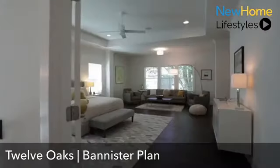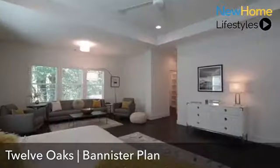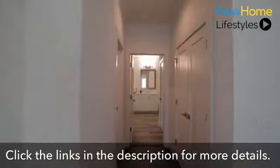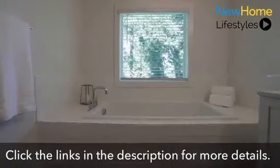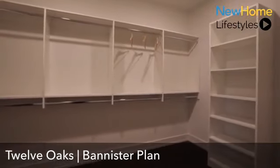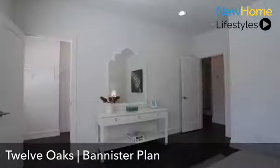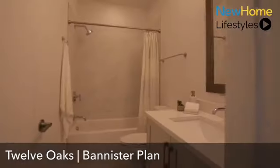Here is our oversized master suite with a separate sitting area, tray ceilings, and amazing space throughout. It leads to a private ensuite with dual sink vanities, a frameless shower, and a large soaking tub. Upstairs there are three to four additional bedrooms — all great-sized rooms with nice walk-in closet space and more high-end finishes throughout, including quartz countertops.